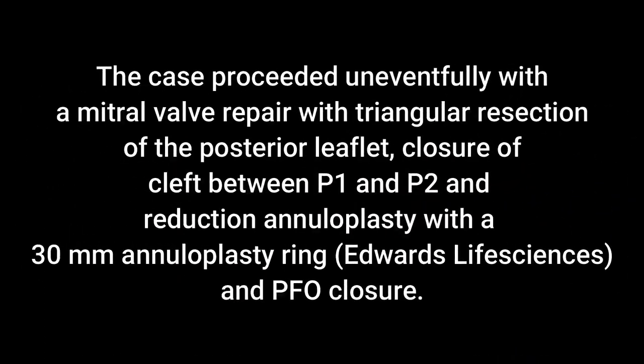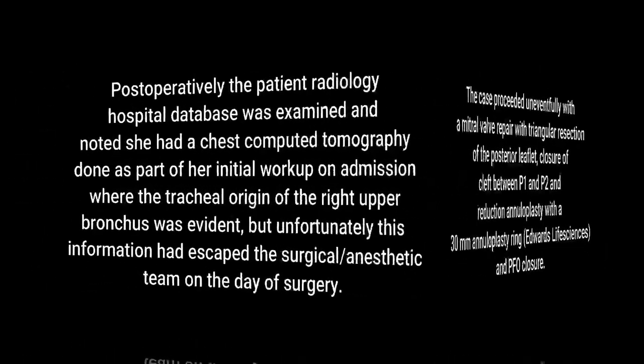The case proceeded uneventfully with a mitral valve repair including a triangular resection, posterior cleft closure, and a reduction annuloplasty with a ring, as well as a patent foramen ovale closure.